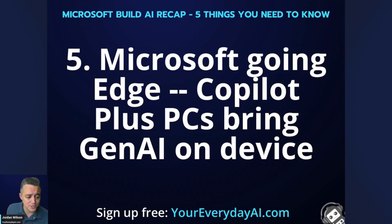Number five: Microsoft is going edge — not just its browser, but edge AI, bringing Copilot Plus PC to the device. Previously, when we interact with a generative AI system like Copilot, ChatGPT, or Gemini, it's all done in the cloud. The cloud computes it in the large language model and sends the information back. With the new Copilot Plus PC line, it will be running GPT-4O locally, which is a game changer for privacy, speed, and a more seamless experience.